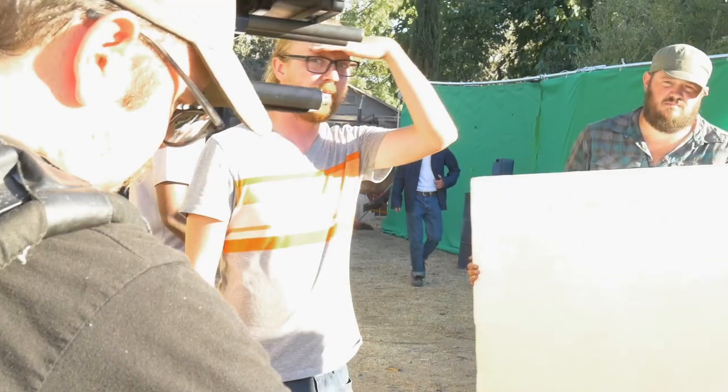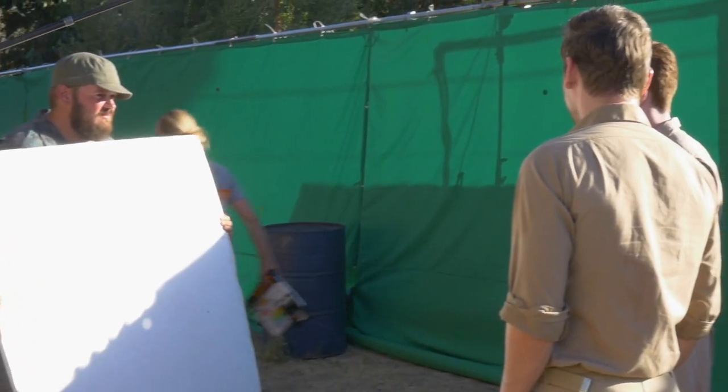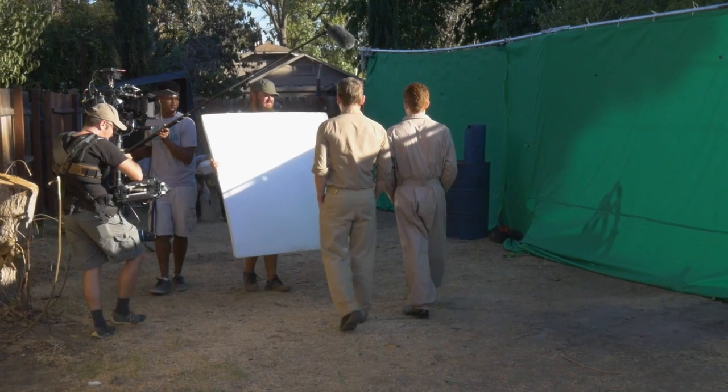Hey everyone, I'm Jason Newfield, the director of photography for Dauntless: The Battle of Midway. We decided to shoot outdoors because green screen always looks better when you shoot in the actual elements you're trying to portray. If you're doing something on the outside, there's just nothing that can replace natural sunlight — it gives a realism that you simply cannot get from studio lights.